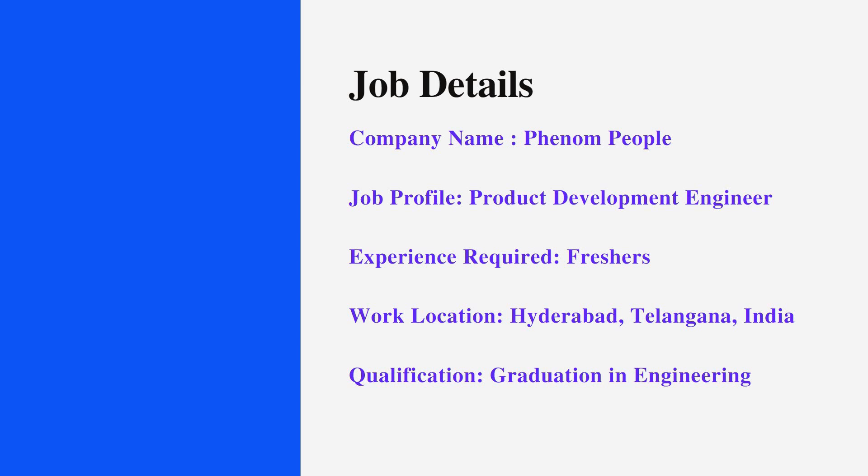The company name is Phenom People, and the job profile is for Product Development Engineer. The experience required is for freshers, and the work location is Hyderabad, Telangana, India. The qualification needed is a graduation in Engineering — B.E. or B.Tech graduates of any branch are eligible to apply.